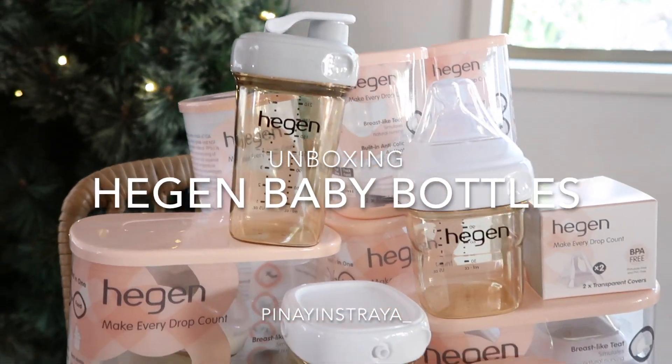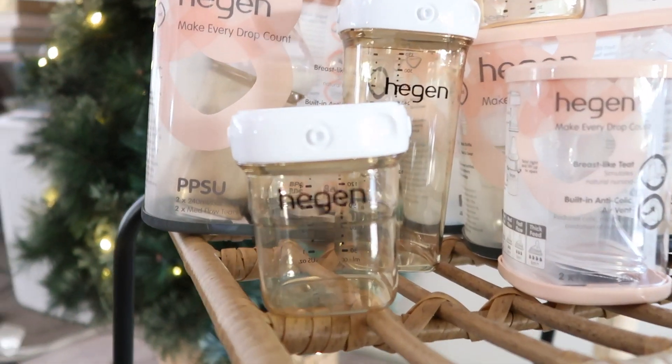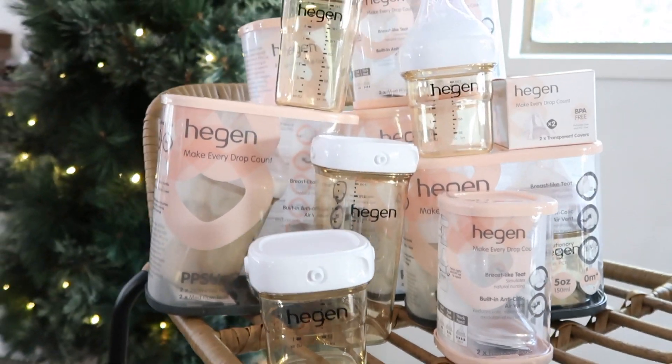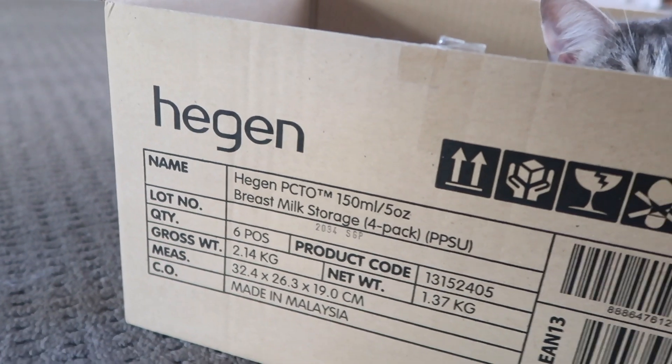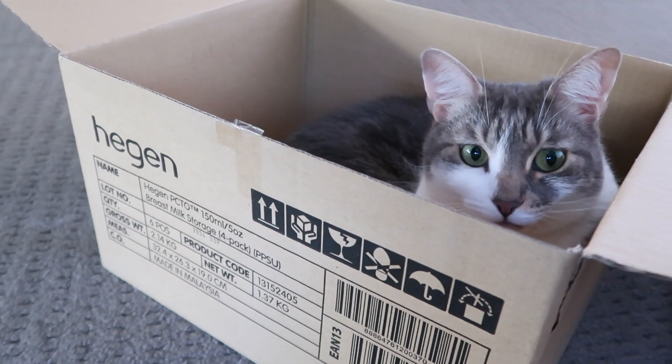Hello everyone! Today we're going to unbox again. So let's go ahead and unbox these new bottles I got for BABA. Everyone is excited, so let's go right on to the video.